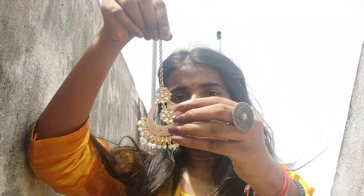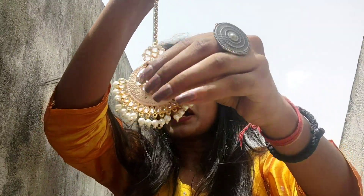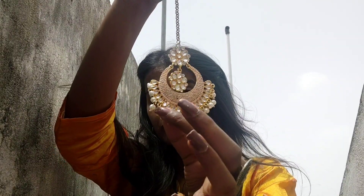After that, the last one is this maangtika which is very beautiful. This one has a cream color and a pinkish color, and also a white color which is very beautiful. After wearing it, it will look even more beautiful, and you will really enjoy it when you wear it. I hope this video will be very useful and you will enjoy it.